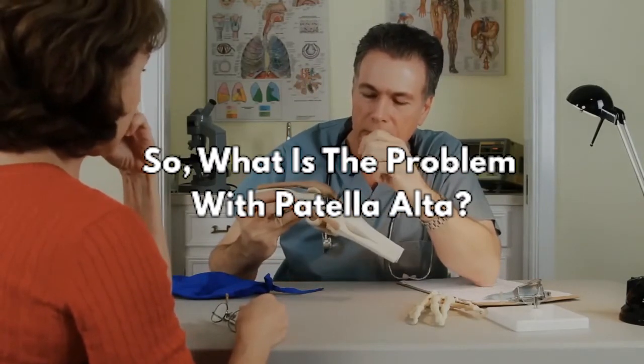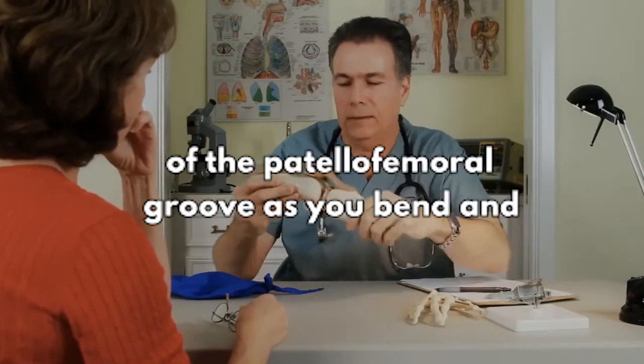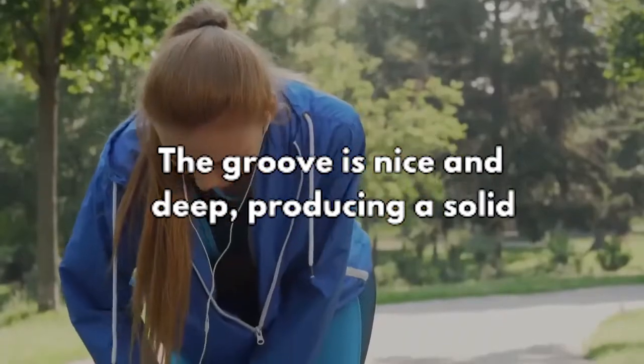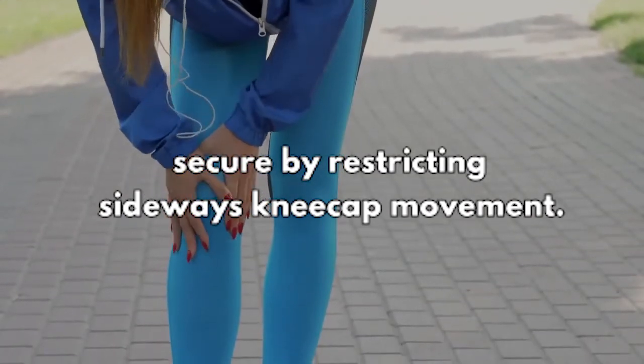So, what is the problem with Patella Alta? The patella normally glides up and down the center of the patellofemoral groove as you bend and straighten your knee. The groove is nice and deep, producing a solid side barrier to keep the patella relatively secure by restricting sideways kneecap movement.